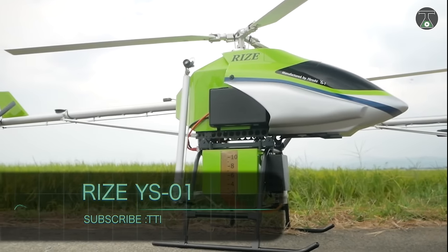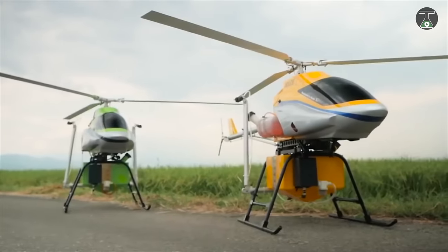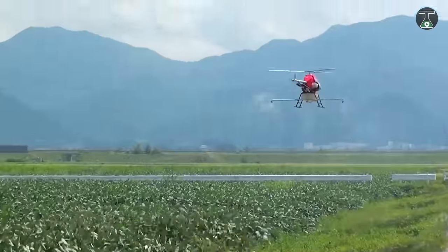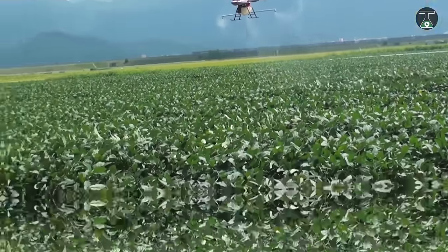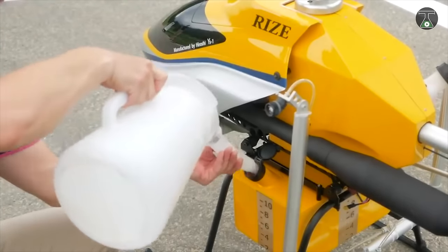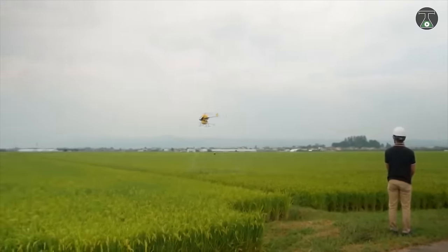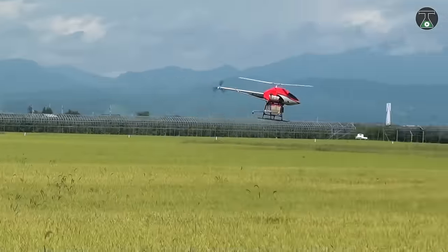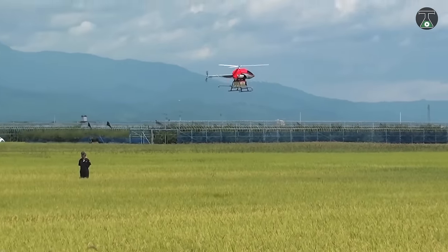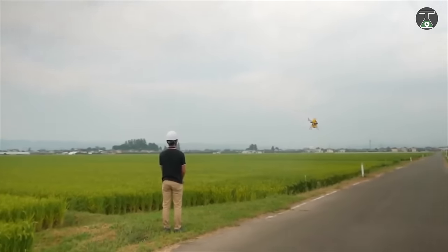RISE YS-01. Agricultural helicopters are very beneficial to people. They allow spraying liquid and powdered chemicals designed to kill pests in the shortest possible time. In addition, they're also capable of spreading fertilizer. They have many advantages — the helicopter moves faster than any equipment or a person, and it does not come into physical contact with the plants, which means that it doesn't damage them as other equipment would.